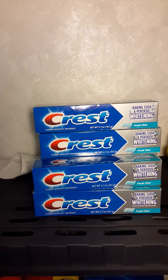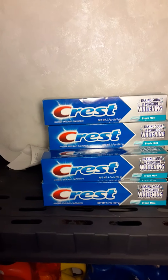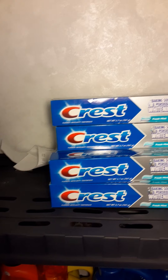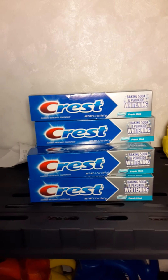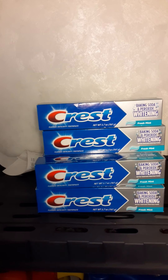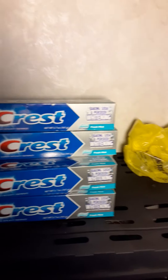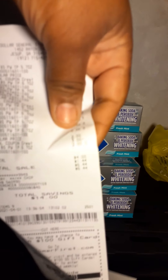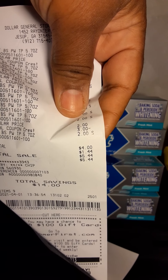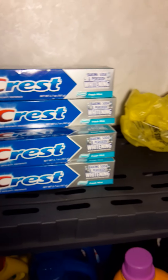I had some comments asking about the Dollar General deal on the Crest Baking Soda and Peroxide Whitening toothpaste. I went and did the deal. Everybody knows each Dollar General system is different, so I did the deal myself today, and here's my receipt showing $5.44.